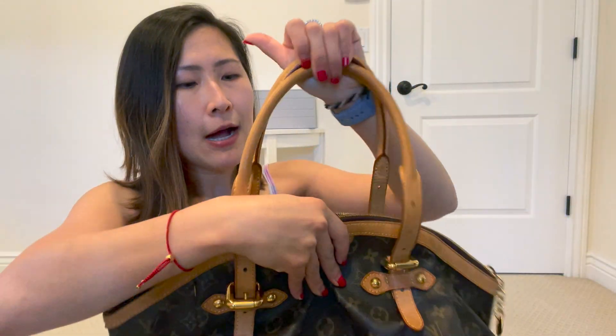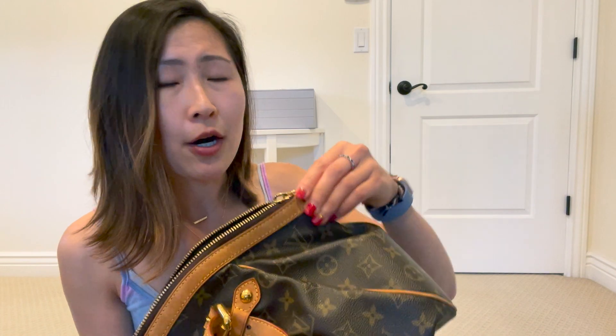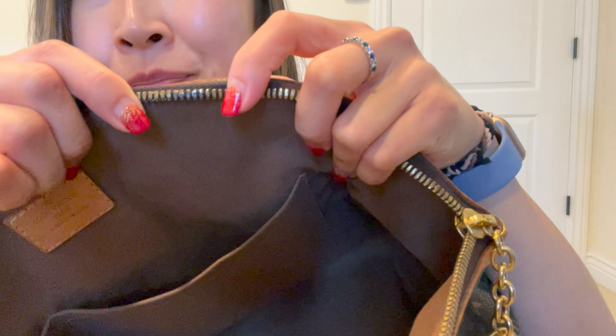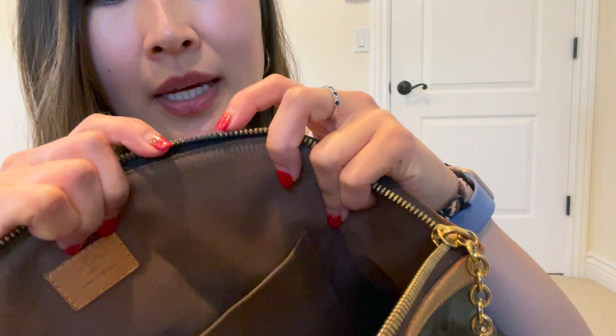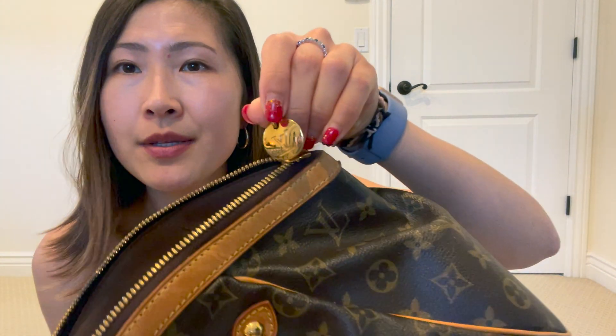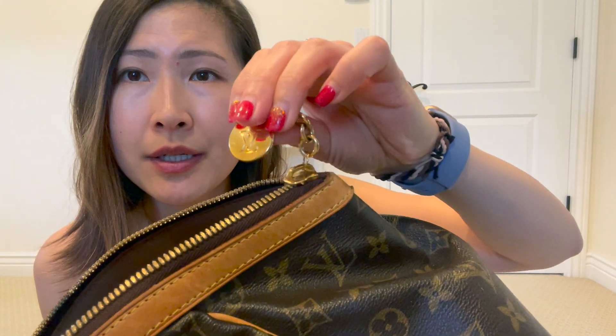The only thing that has some wear and tear is probably the hardware — I did notice it rusted a little bit and I tried to clean it but I don't think I'm doing it correctly. So if you have any suggestions for how to clean Louis Vuitton hardware, please let me know. There's some tarnishing on this part of the zipper, really nowhere else, and there's this really pretty logo on the zip.